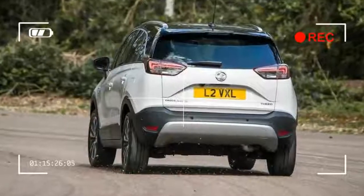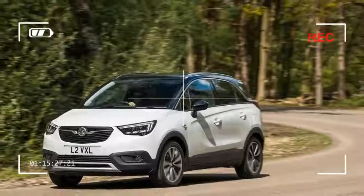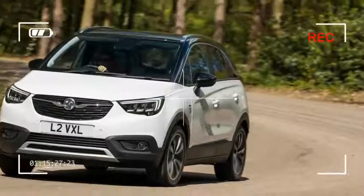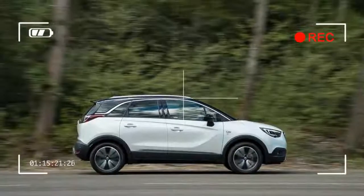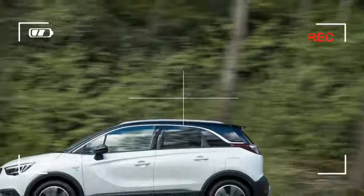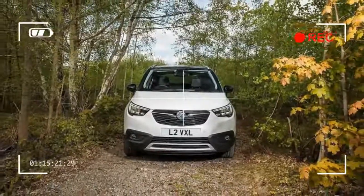All models get alloy wheels, starting with 16-inch rims on the entry-level SE, SE Nav and Tech Line Nav models, and 17s on the Elite and Elite Nav models. Move up from SE and you'll get a contrasting black roof as standard, while the fleet-focused Tech Line Nav and two Elite models get rear parking sensors and a chrome-effect trim around the windows. Metallic paint is a cost option across the range.